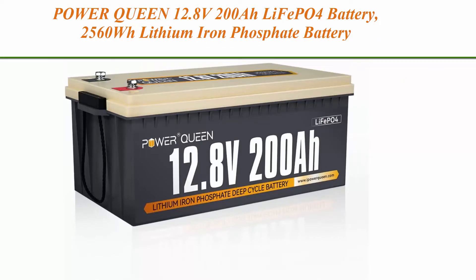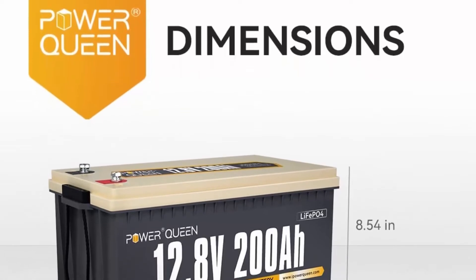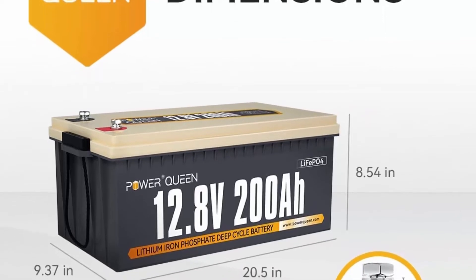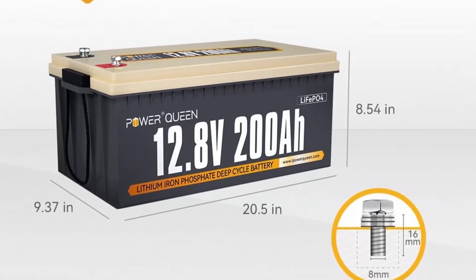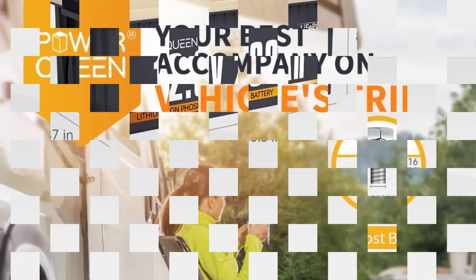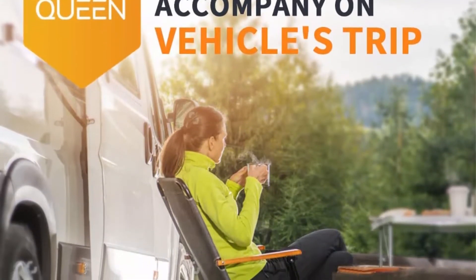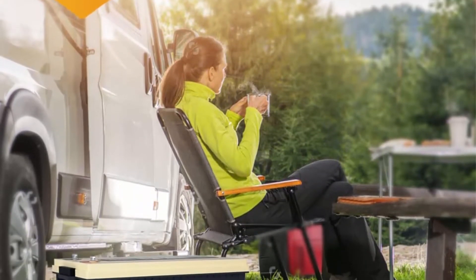Top 5: Power Queen 12.8V 200Ah LiFePO4 Battery, 2560Wh Lithium Iron Phosphate Battery, 4000-plus cycles, 10-year lifespan, for solar off-grid, RV camper, home energy storage, and power failure supply. Lighter weight and lasts longer: Power Queen 200Ah lithium battery weighs 48.28 pounds, lighter than the same capacity AGM/LA batteries at 120 to 130 pounds. We still provide 100% 2560Wh usage capacity and longer usage time.